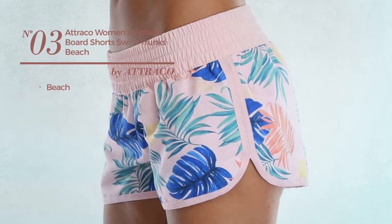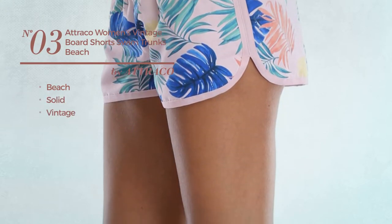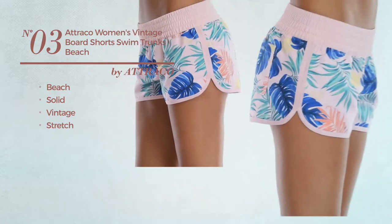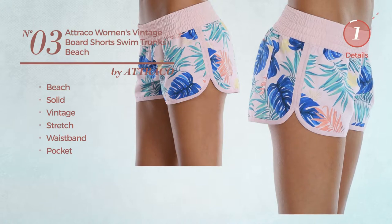Number 3. A Beach Board Shorts. Featuring a solid vintage look, produced with stretch material. This board shorts includes a waistband and pocket. Available uniquely in pink color.